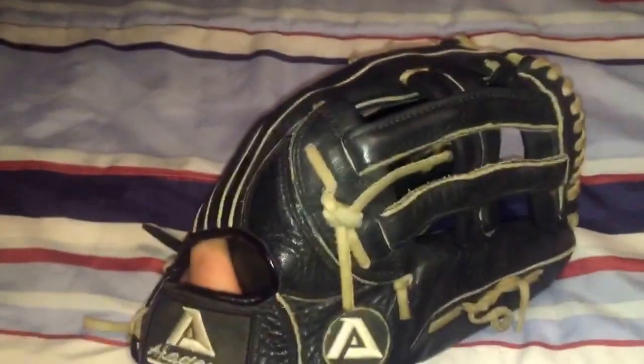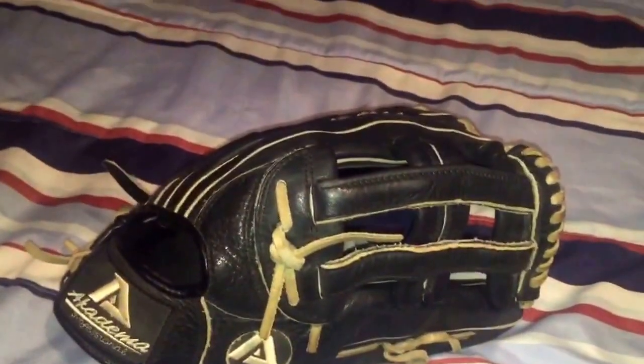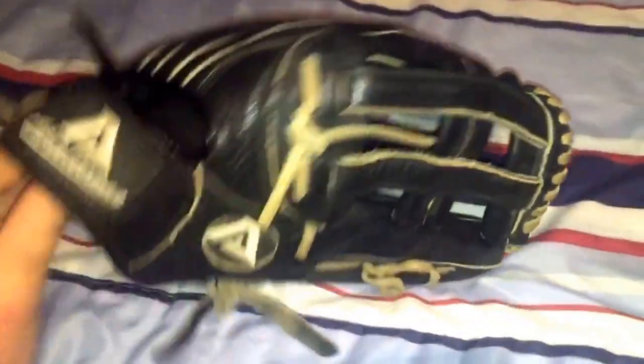I actually played right field for a couple innings in our first scrimmage because we had two guys get hurt and a couple guys didn't suit up. We do a split squad for scrimmages, kind of like pro teams do, but since we don't have that many guys we just don't suit certain guys up so they can take a true rest day in the spring. When that happened, I was like, man, I got this — I'll go out to right field.